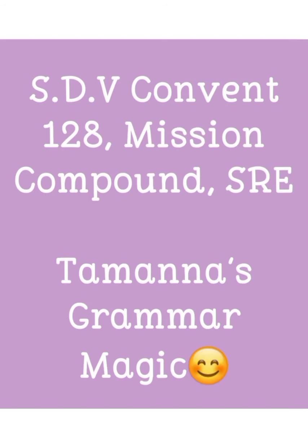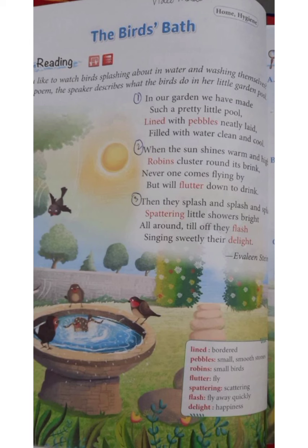Morning children, welcome to your English class. Today we are going to read the poem The Bird's Bath. This poem tells us about a bird bath that is in the garden of the poetess Evelyn Steyn. A bird bath is a small pool or a collection of water where birds usually collect in the summer season when it is too hot to drink or bathe.